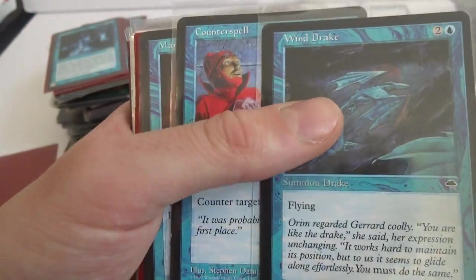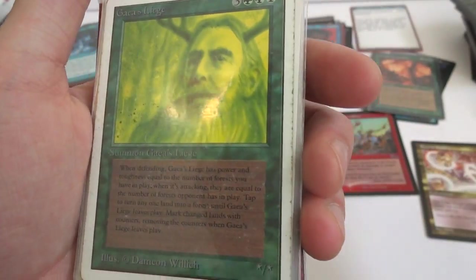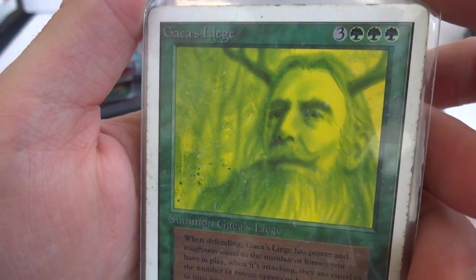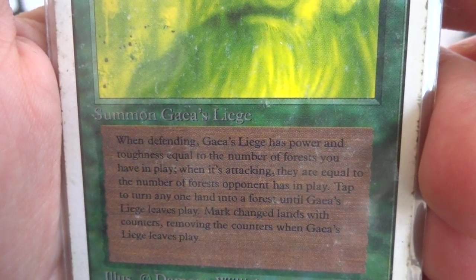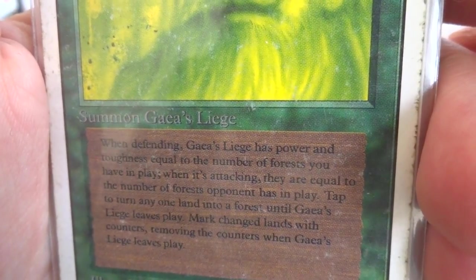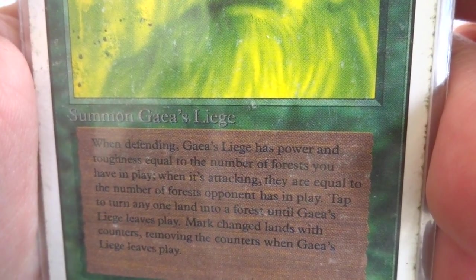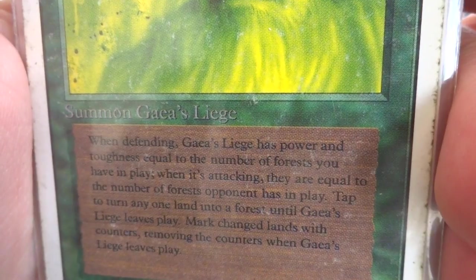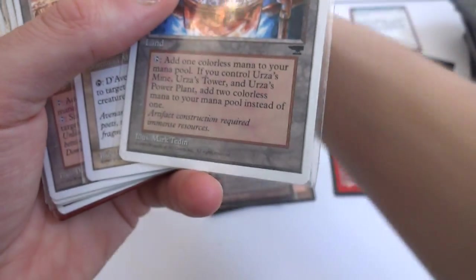Got a Force of Will, Counterspell, Mana Leak, Mana Leak. Got an old Unlimited one — Gaea's Liege. Three and two green, star/star: when defending, Gaea's Liege has power and toughness equal to the number of Forests you control. When attacking, equal to the number of Forests the opponent has in play. Tap: turn any one land to Forest until Gaea's Liege leaves play, mark changed lands with counters. Got a Power Plant. Serra Angel — unlimited one but foreign, interesting. Got a Strip Mine.